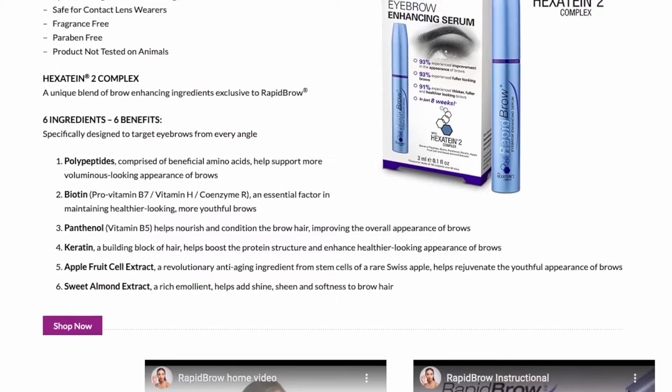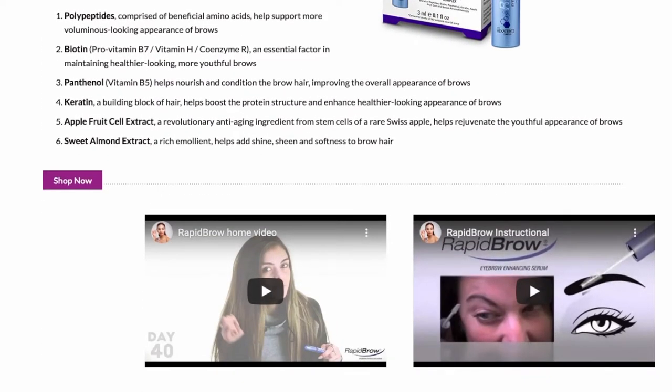Rapid Brow also make Rapid Lash, which some of you might have heard of — both are top-selling products, and I think Rapid Lash was the original, presumably sharing a very similar formula. The makers of Rapid Brow say they have an exclusive Hexatine 2 complex. Their description reads: it uses a unique blend of fortifying proteins, stimulating peptides, and nourishing ingredients designed to condition, repair, and restore the appearance of brows in 60 days. Peptides are often described as building blocks of proteins, found in every cell and tissue in the body — the idea being to promote hair growth.